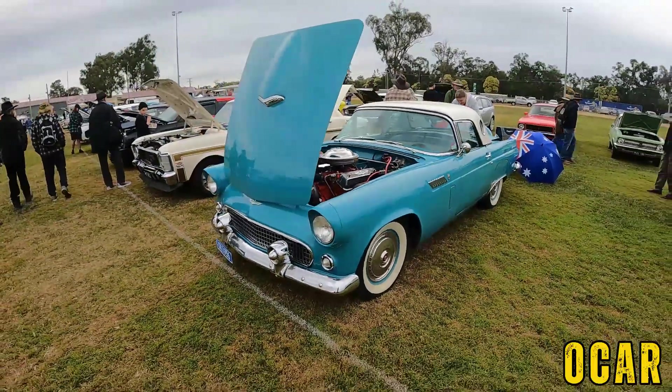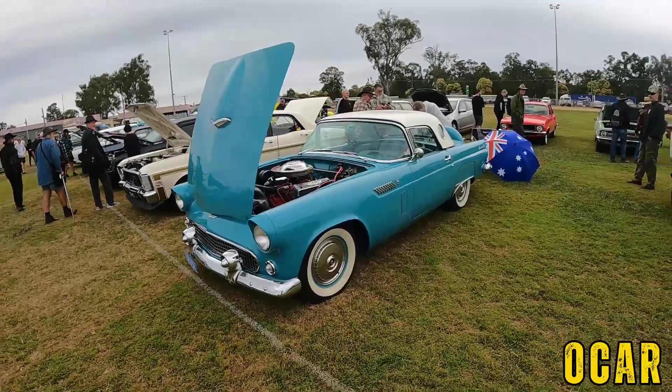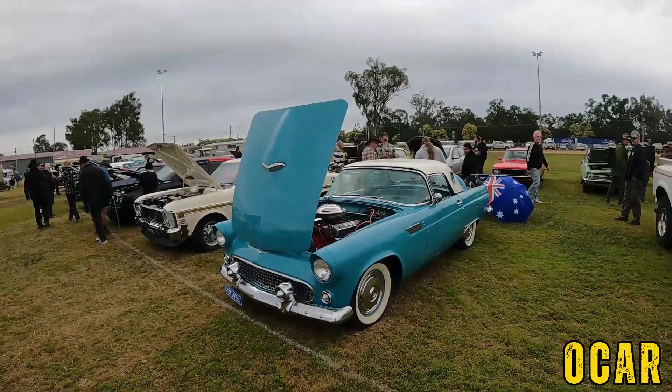Also have a 1956 Ford Thunderbird here — you know that I love these. This has the 312 cubic inch Y-block V8 and this one obviously has the porthole window. Absolutely love this car — this is a '56 model, it says so on the plate — very lovely.